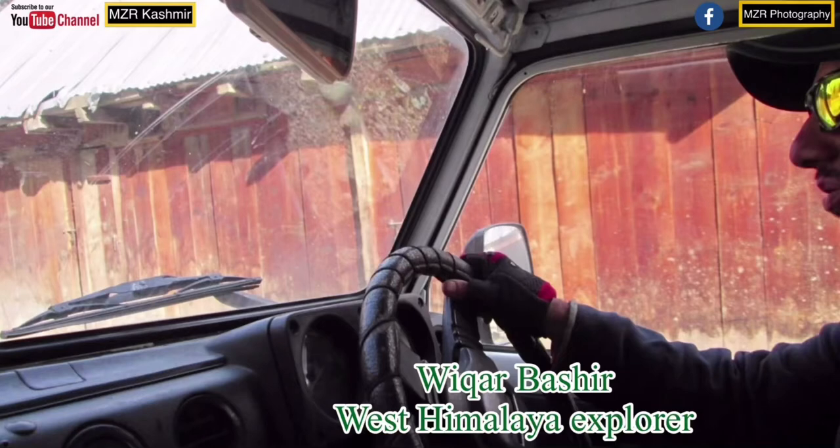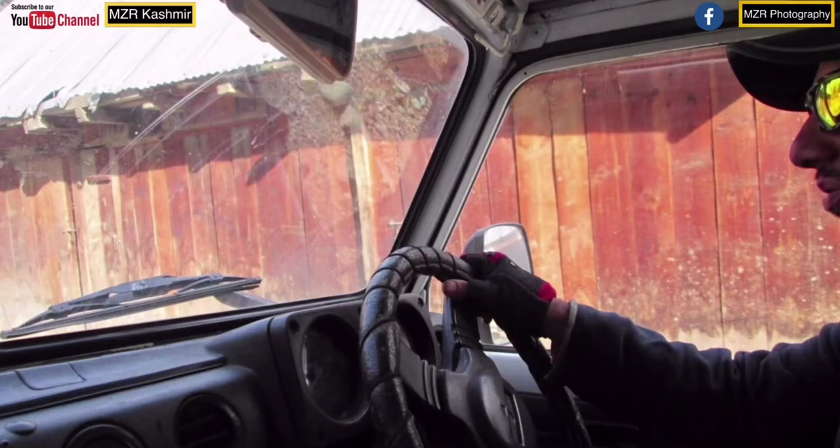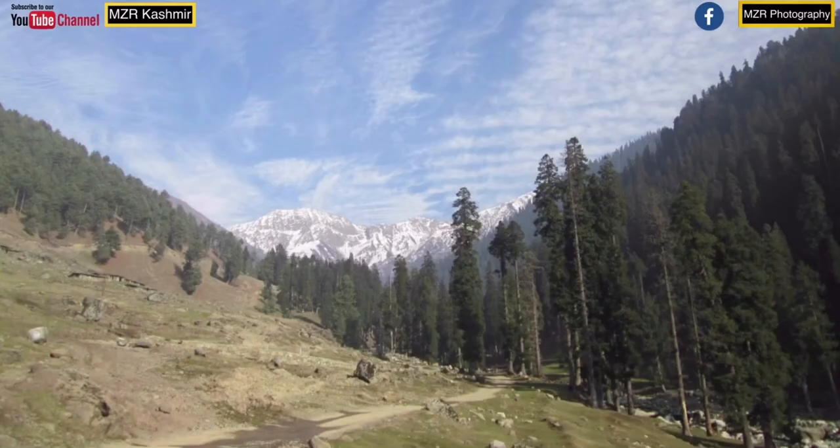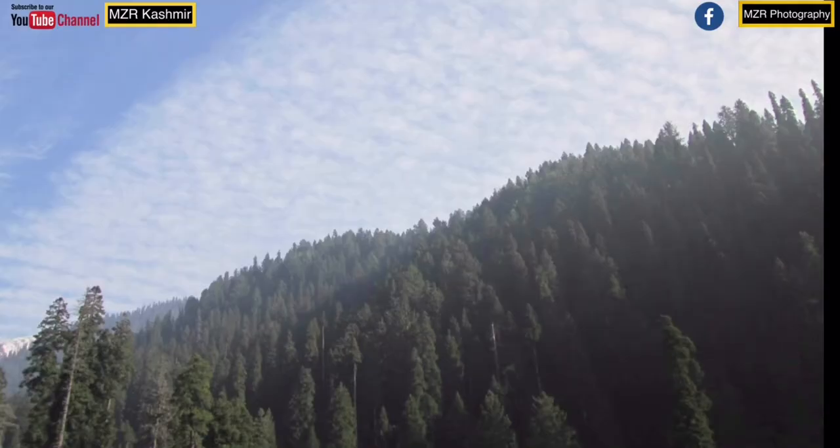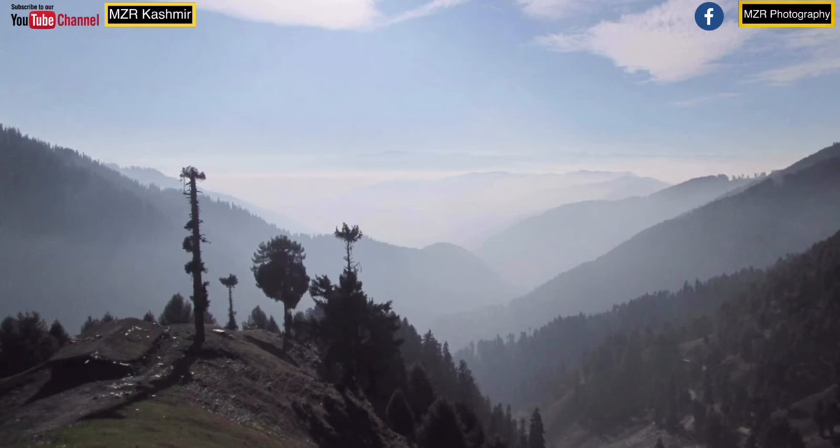This is the 21st of November 2015, and we are planning to visit the remote Vadvan Valley in Keshtavar, using the Margun Pass route. The route is quite challenging because we expect quite a lot of snow on the top of the pass and sheets of ice.